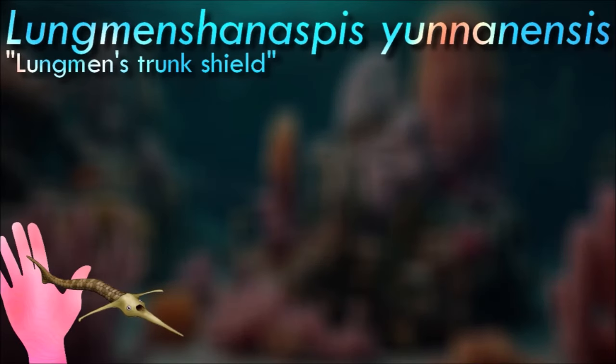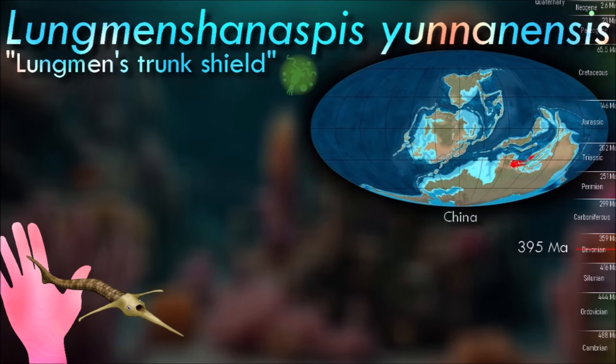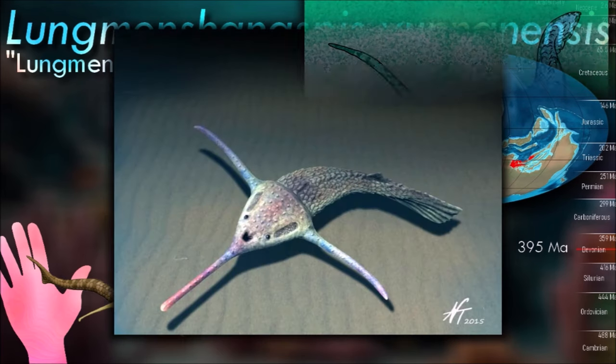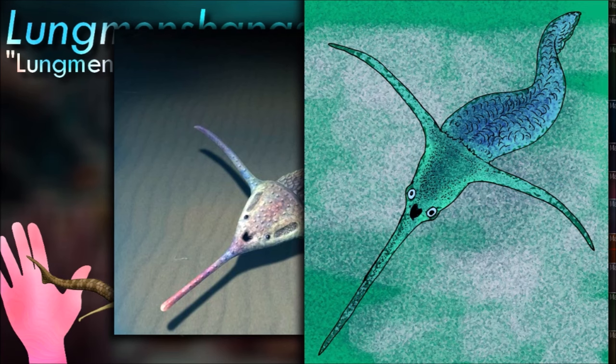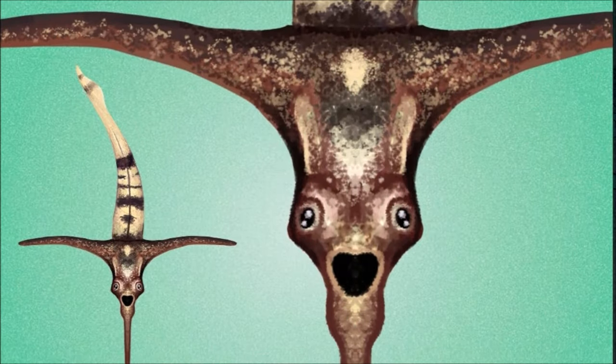The exact causes of the extinction of the Galeaspida and other marine life during the Late Devonian extinction are still a subject of scientific investigation. It is believed to have been a combination of several factors, like climate change, ocean anoxia, and competition with other more advanced jawed fish that were becoming more prevalent during the Late Devonian, which may have also played a role in their decline.